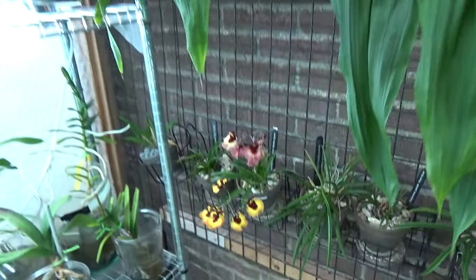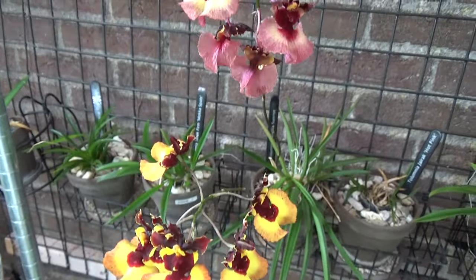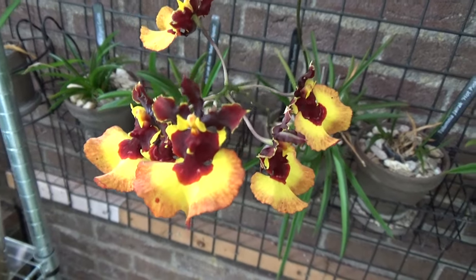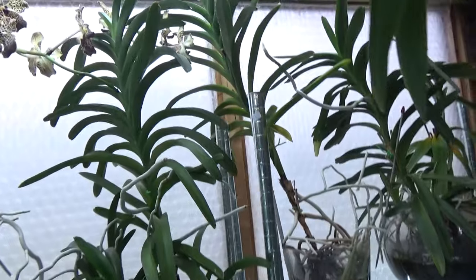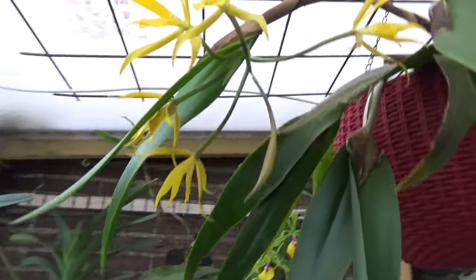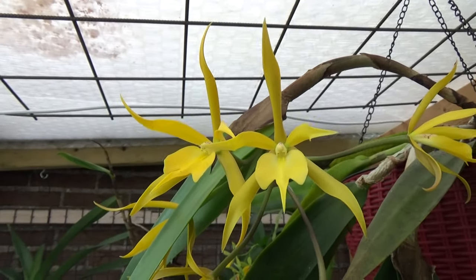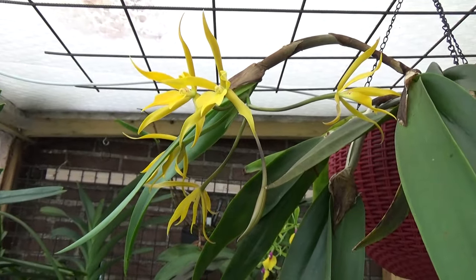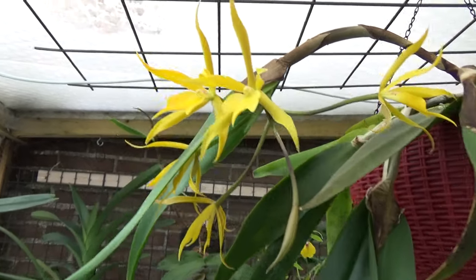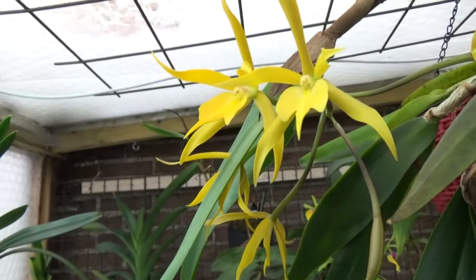Down here we have still some nice-looking flowers on this Stalumnia — some are going over, some are still beautiful. Up here we have this beautiful Epidendrum hybrid — so basically no known name for it, but the blooms are so beautiful. Sadly not that long-lasting, but I really enjoy these colors and the shape of the blooms.